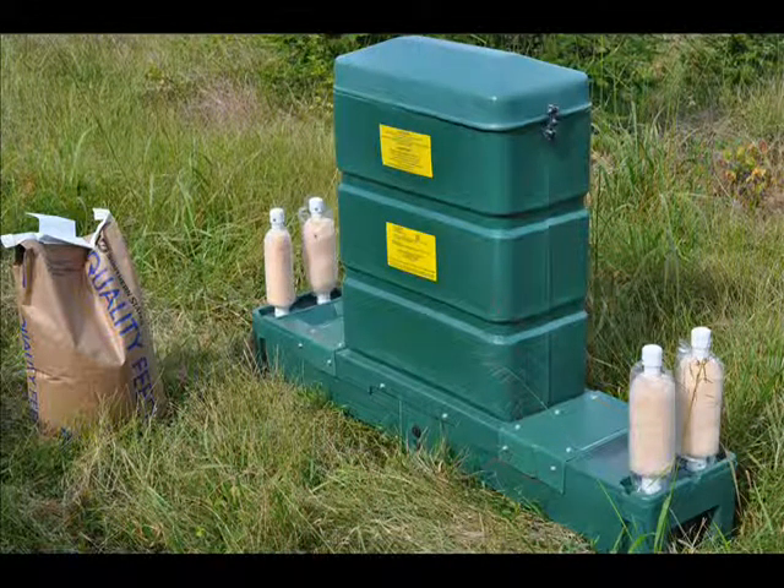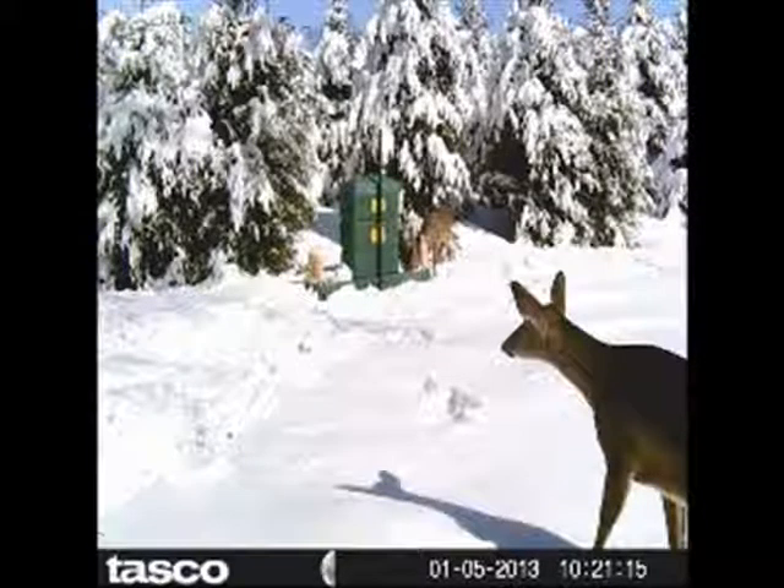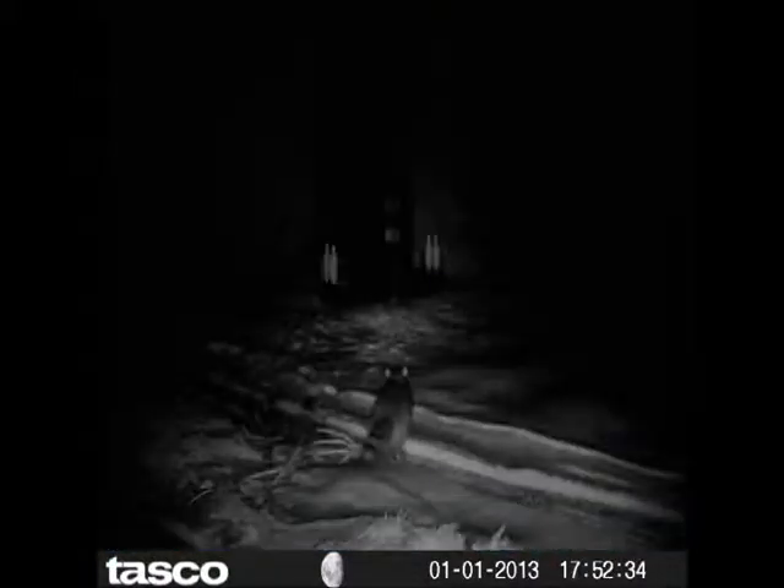This is a four-poster feeder that we have at Highland Hill Farm, and we use this to feed deer and other wildlife at the farm. As you can see in this picture, a little squirrel and raccoons come up to this feeder. We have this feeder here to feed deer primarily, because deer is the biggest vector for carrying ticks around on our farm.